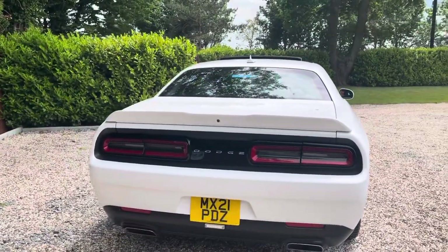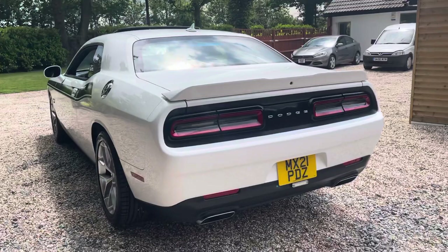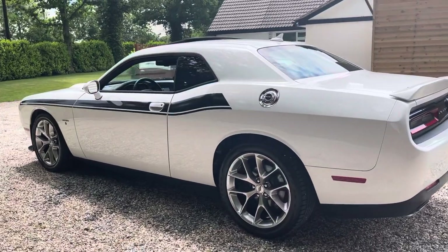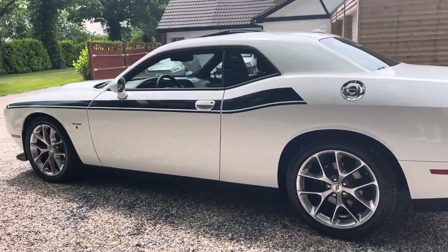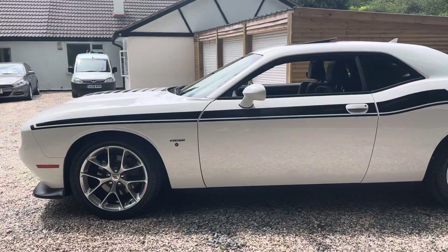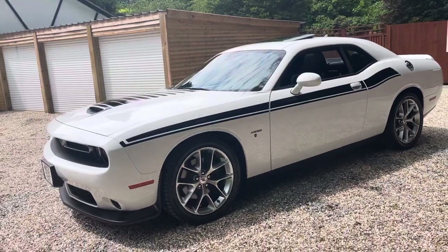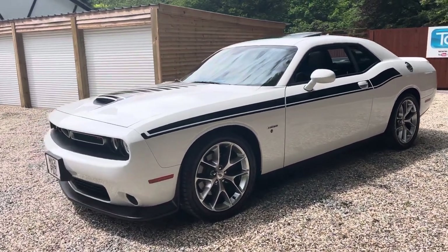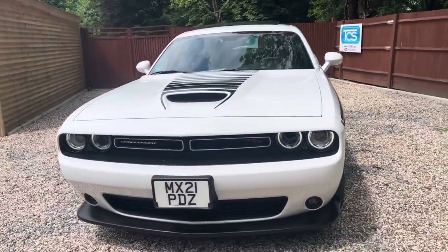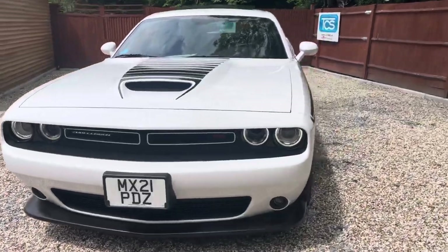It's got an Alpine stereo with six speakers and a 276-watt amp, blind spot monitoring — so when you try to change lanes the door mirror lights up with a yellow triangle warning you traffic's going past — and high-density discharge lamps, which we know as Xenons. This one was registered new here in the UK in March 2021, so the first MOT test will be March 2024.